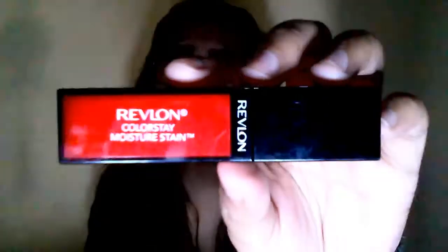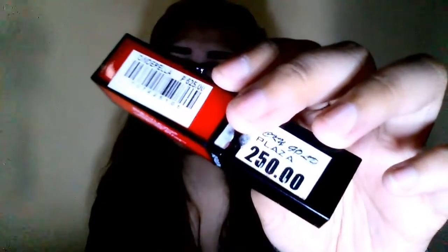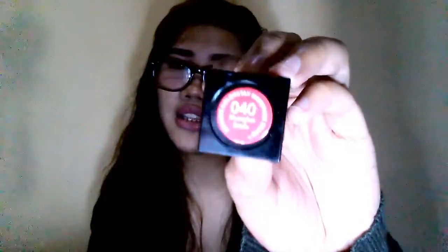This is the Revlon ColorStay Moisture Stain. I got it for only 250 pesos because it was on sale. I got the shade 240 — it's one of their best sellers. It's like a Korean-style lip stain, same kind of thing, and the color is really beautiful.